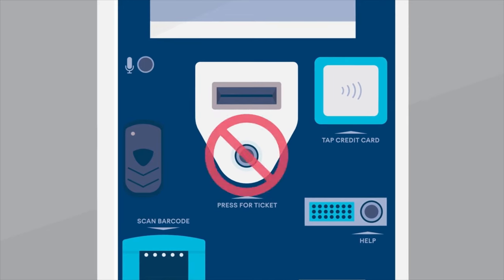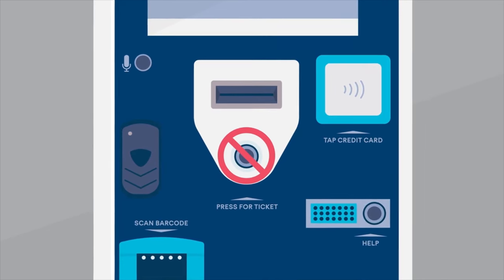Make sure not to press the button for a ticket at the boom gates, or you'll be charged drive-up rates.